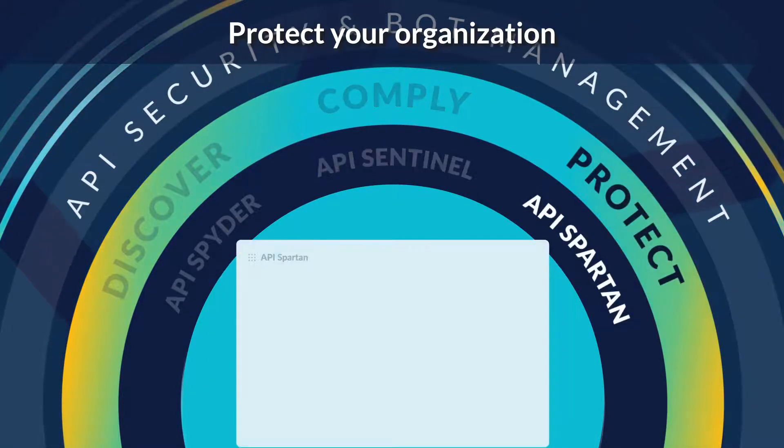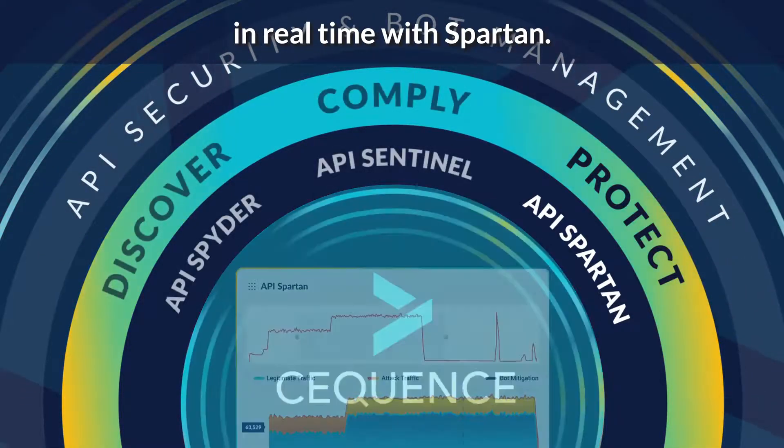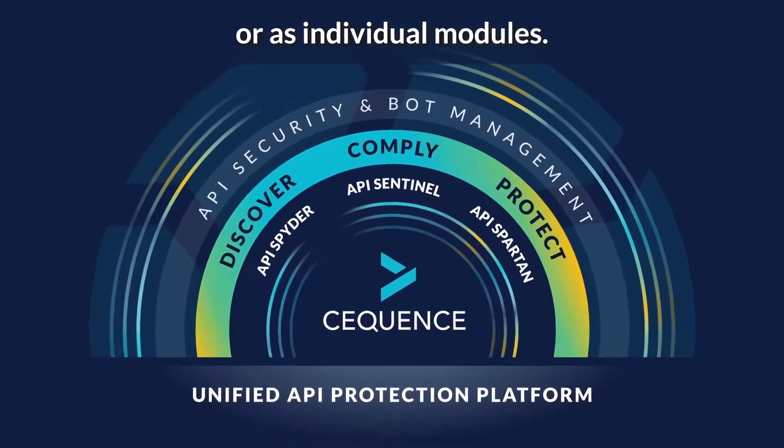Protect your organization from bot attacks and business logic abuse in real time with Spartan. Sequence products are available as a complete platform or as individual modules.